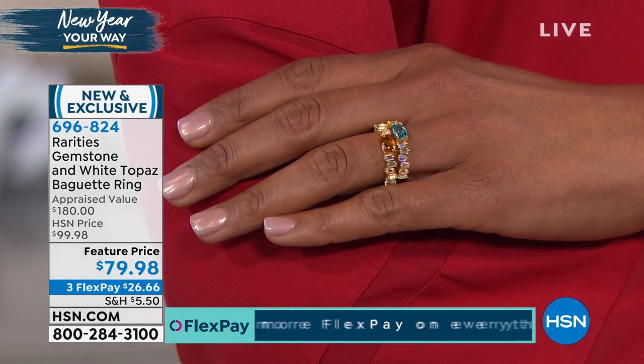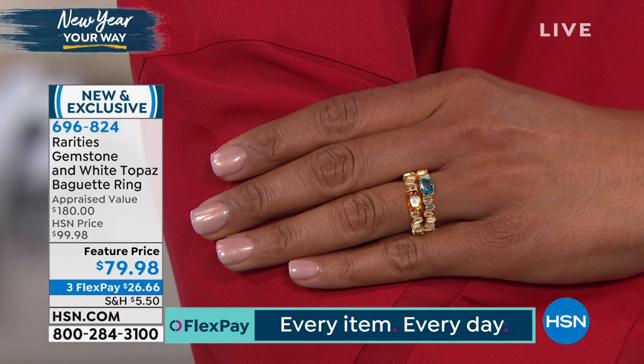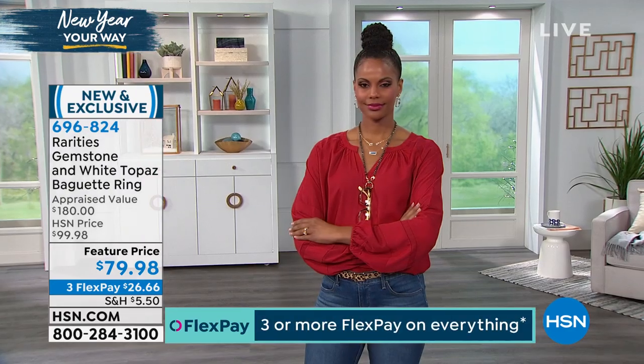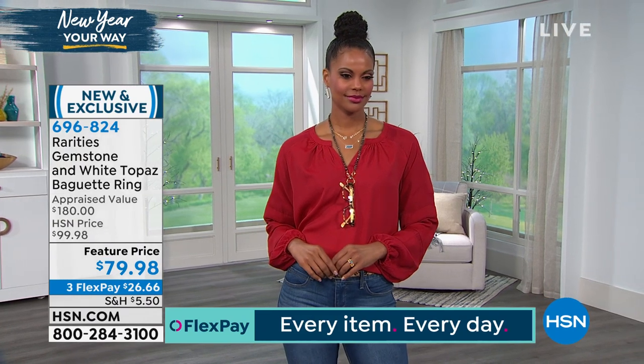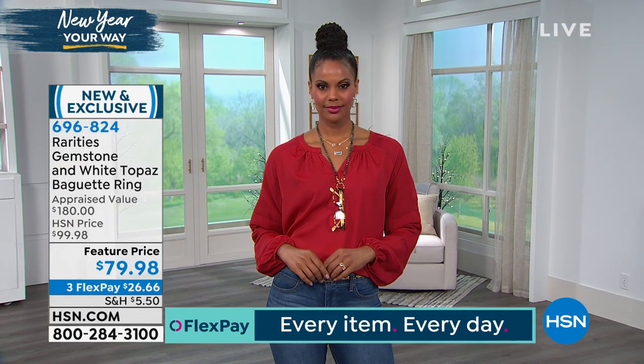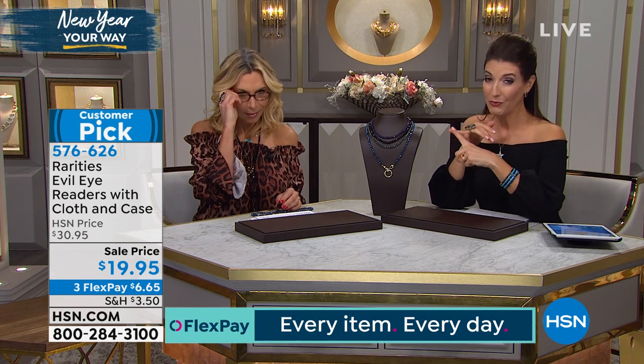Enjoy the flex pay — extra flex pay on your HSN credit card. Here's our New Year's resolution at HSN: flex pay on every item, every day going forward for 2020. We know everyone's on a budget; you order it now, get it right away, and pay for it later. You can place your order over the phone or online. Happy Friday — everyone loves Carol Brody's readers, so let's give you a quick look at those.